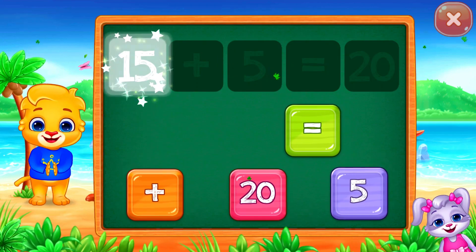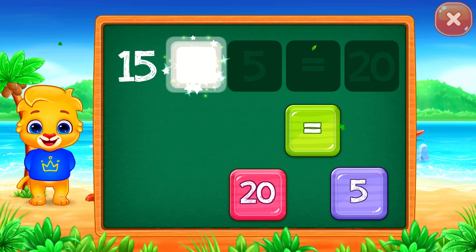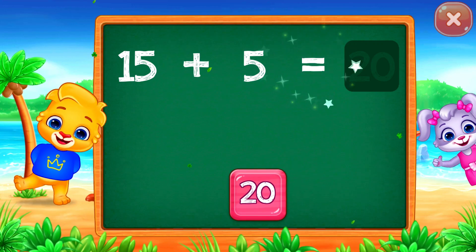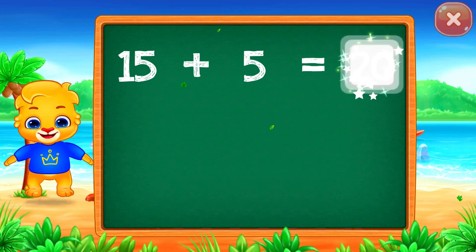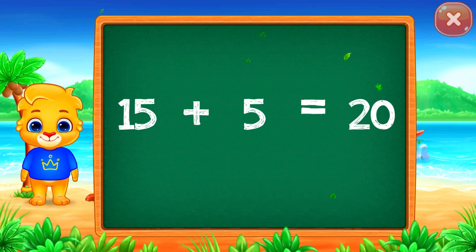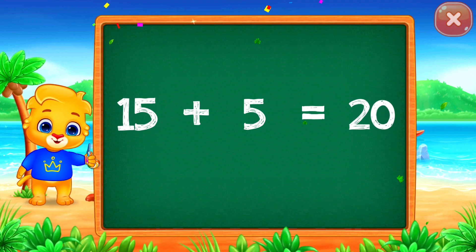Fifteen plus five equals... Good job! Twenty! Woohoo! Fifteen plus five equals twenty.